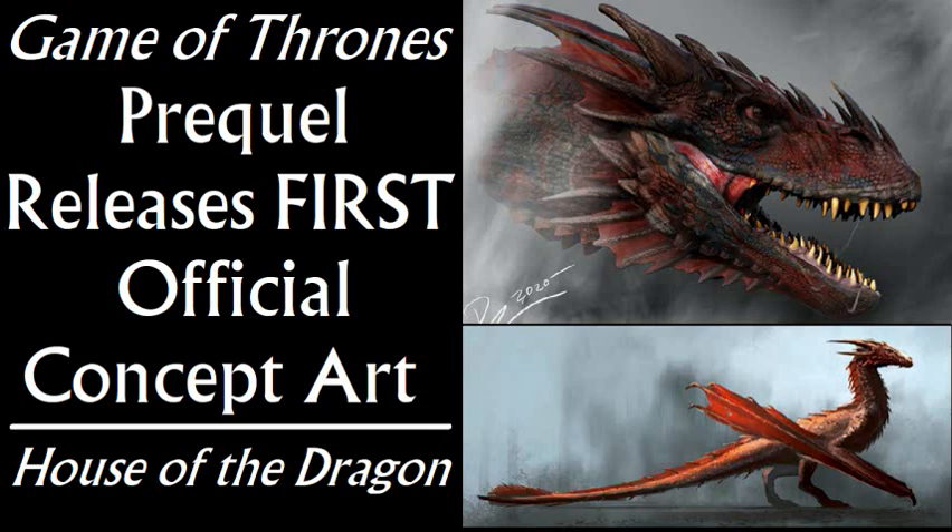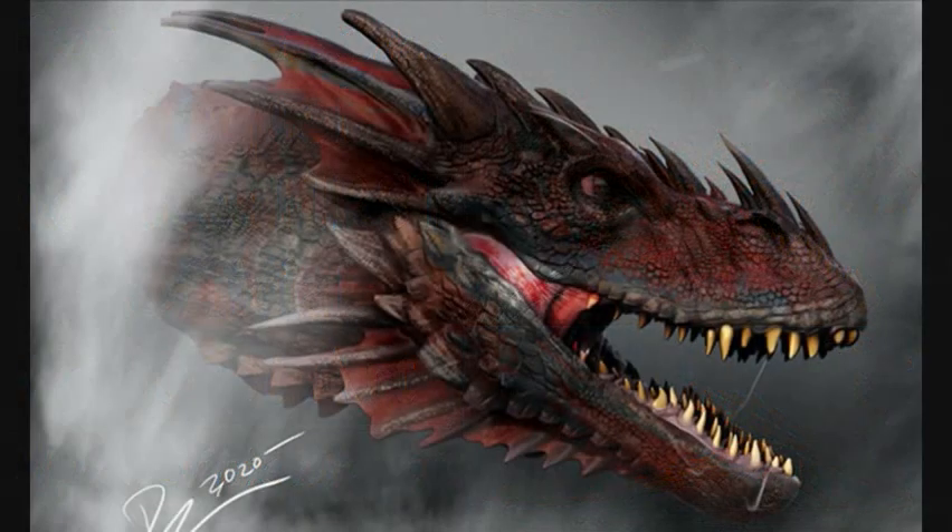It's not so much the images themselves, which I think do look pretty cool, but that we keep getting more signs that this project is really moving forward now.